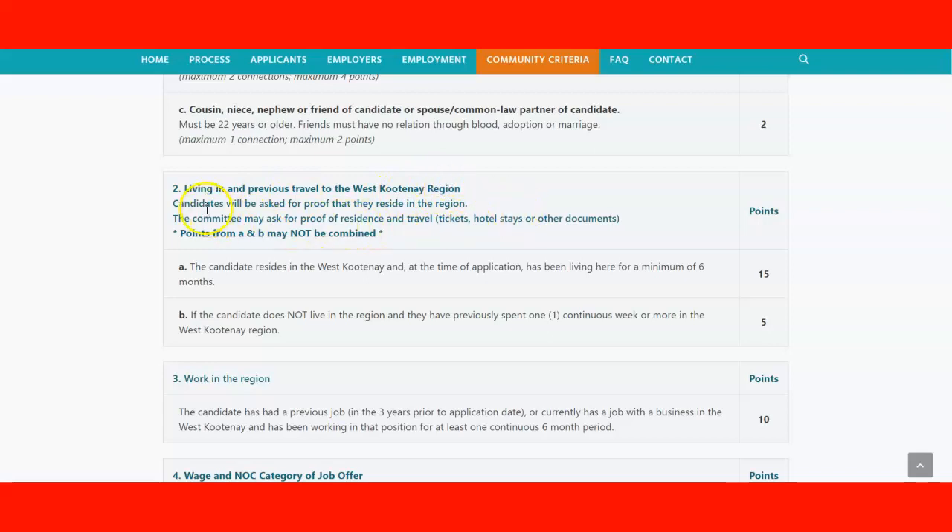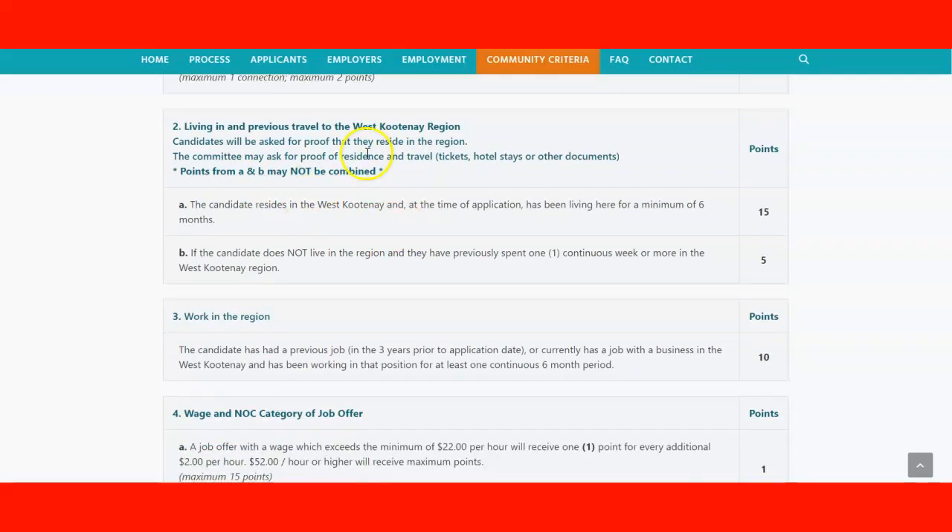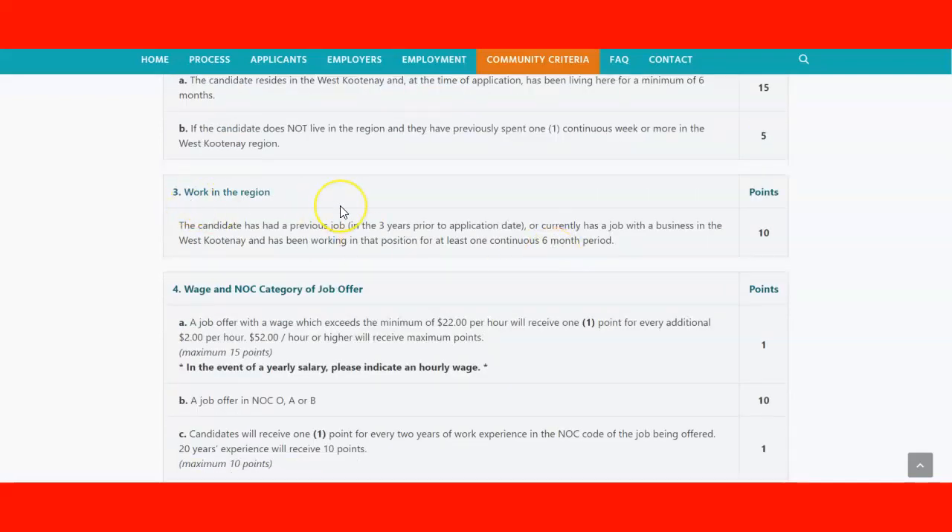Under the second points category — living in or previous travel to the Kootenay region — candidates will be asked for proof that they reside in the region, or travel documents such as tickets and hotel stays. Note that points from living and travel cannot be combined. A candidate residing in West Kootenay at the time of application for a minimum of six months receives 15 points; a candidate who has visited the region for at least one continuous week receives five points. Working in the region in the three years prior to application, or currently holding a job in the area for at least six months, earns 10 points.